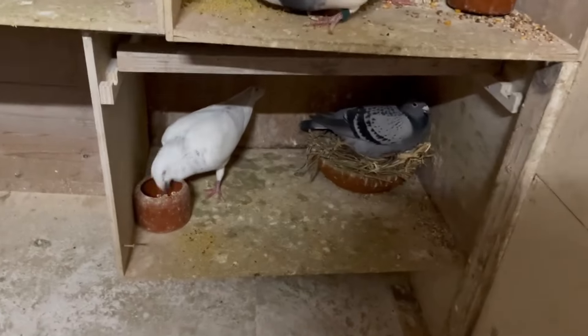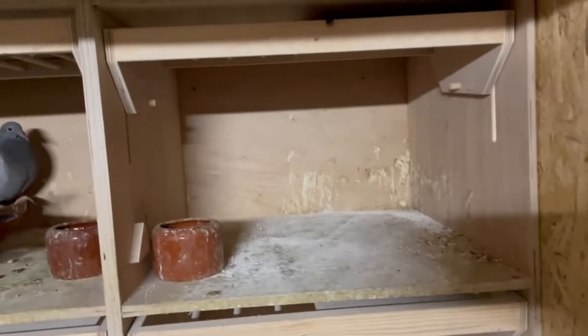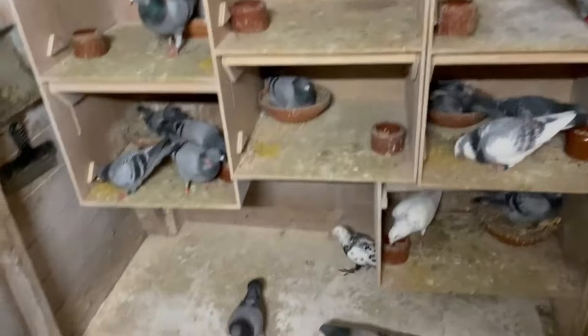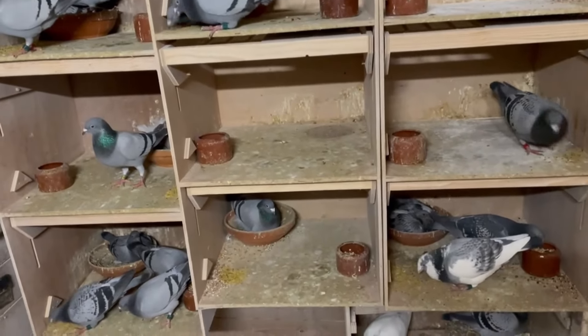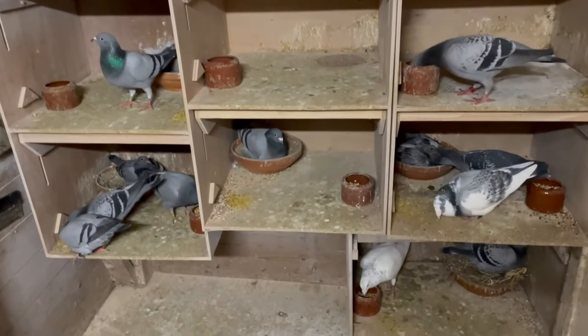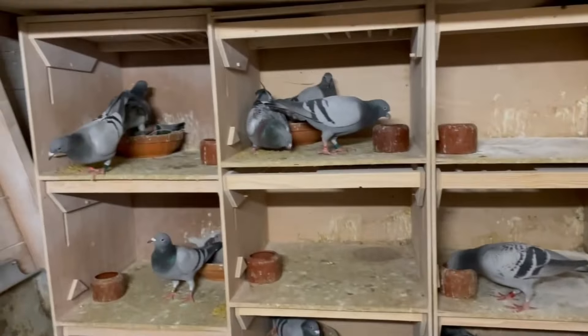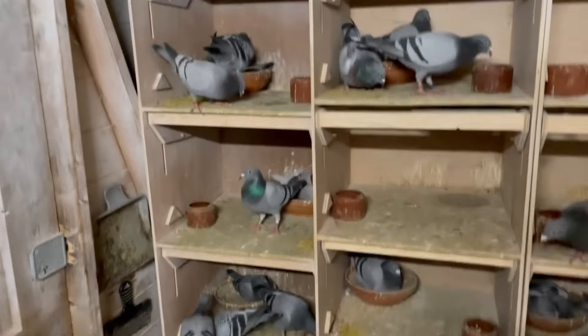As you can see, those youngsters are separated — those two, those two, those two as well. We also had one of the Belgium birds, and that one is also weaned, so we have nine youngsters weaned so far. The others that are laying in the bowl will be ready this weekend.